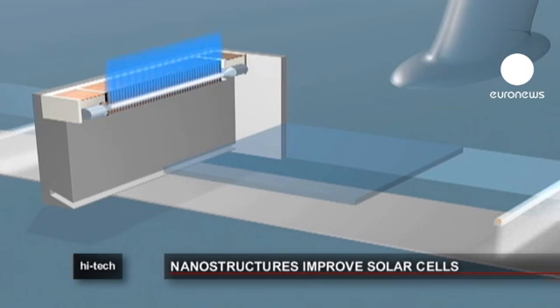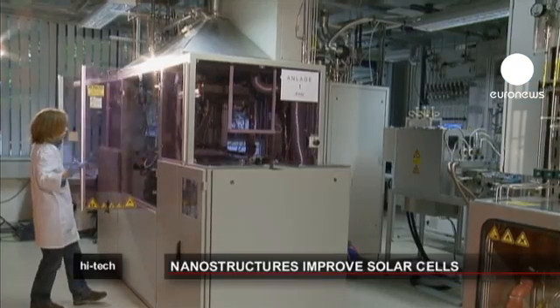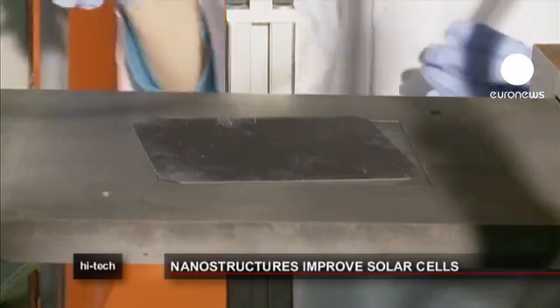They burn a gas between two electrodes, and when another reactive gas is added, a chemical reaction is triggered on the surface of the silicon. The nano-structured surface of the wafer is effectively ironed out to be mirror smooth.